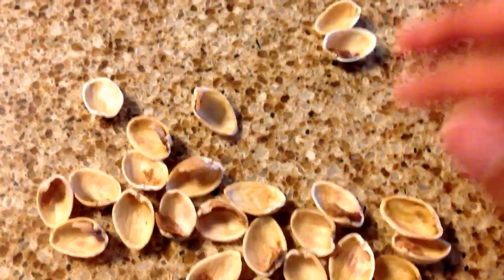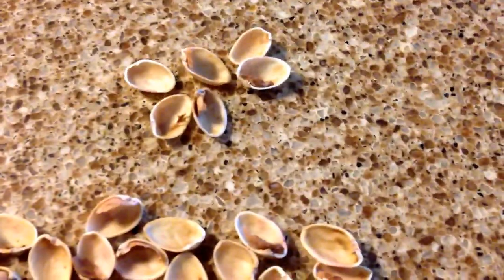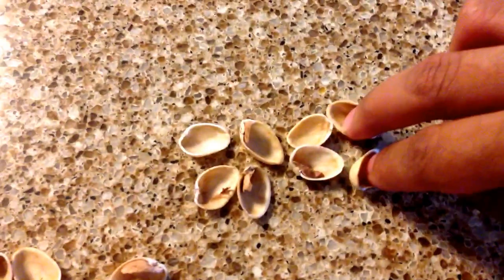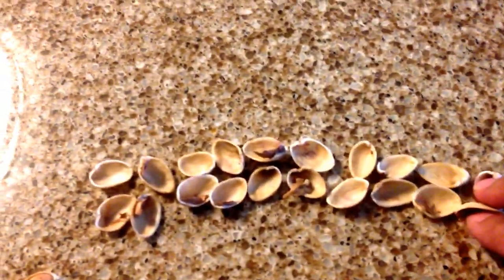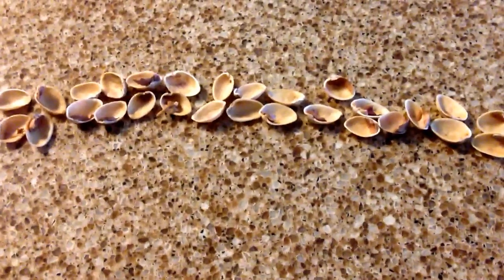All right, so let's count this. I have two — that's one. That's two. That's three pistachios eaten. Four. Five pistachios. Six. Seven. Eight. Nine. Ten. Eleven. Twelve. Thirteen. Fourteen. So I've eaten 14 pistachios. That's a total of twenty-eight pistachio half-shells.